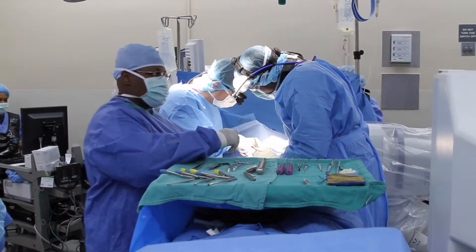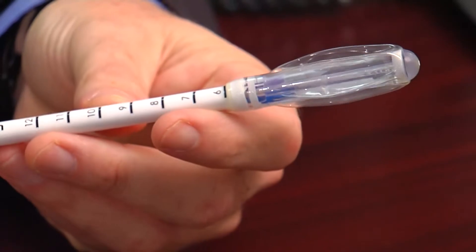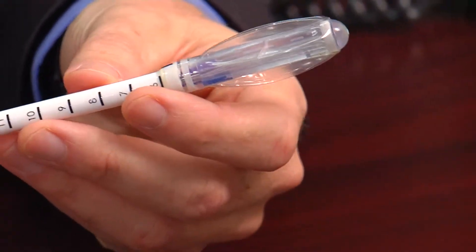Surgery followed by radiation is a common course of treatment for breast cancer. Now a new technology is helping doctors deliver both steps at the same time. In some women, we're actually able to give the radiation in the operating room.